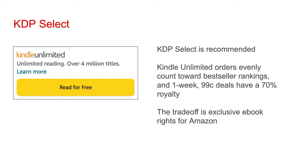I recommend you enroll your book in KDP Select. If you do, that book becomes part of the Kindle Unlimited program. Kindle Unlimited orders, even though they have a $0 incremental fee for customers, count just as much towards bestseller rankings as paid orders. In addition, when your book is in KDP Select, you have the opportunity to do something known as a countdown deal — for one week, you can drop the price of your book to $0.99 and still collect a 70% royalty on those sales. You can do these countdown deals once every three months. The trade-off of putting your book into KDP Select is that Amazon has exclusive rights to the e-book version of it.